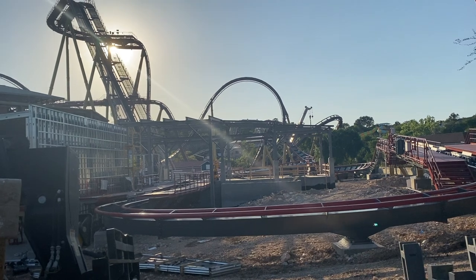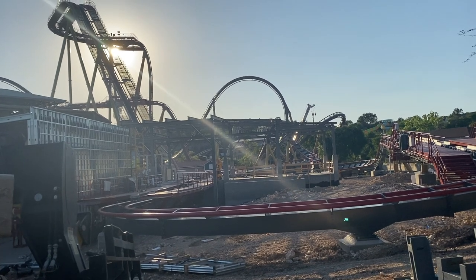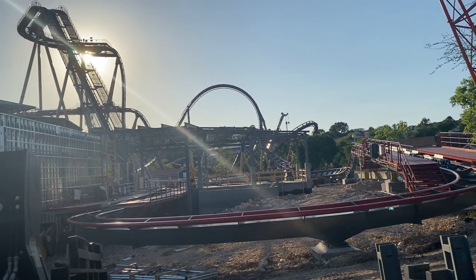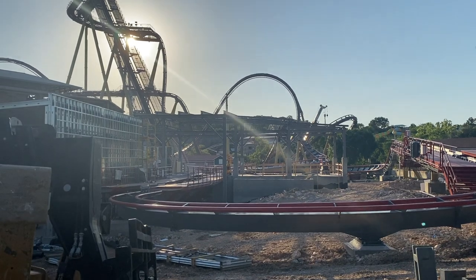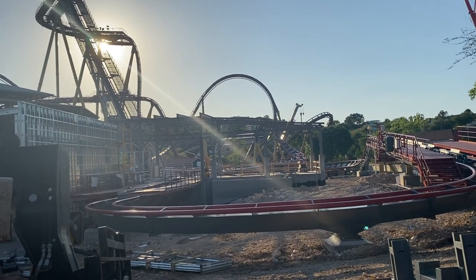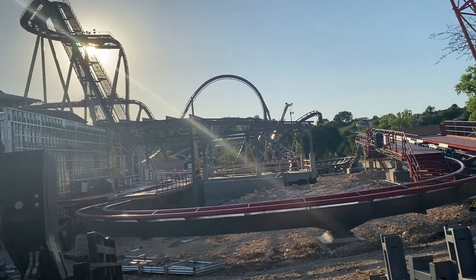Just to give a comparison: we hit 100 cycles with one train on Iron Rattler today, and the park is only open until six. So it definitely will not be very hard for them to hit that cycle requirement relatively quickly. Overall, super excited to see the trains on the track and to see the commissioning process get started.